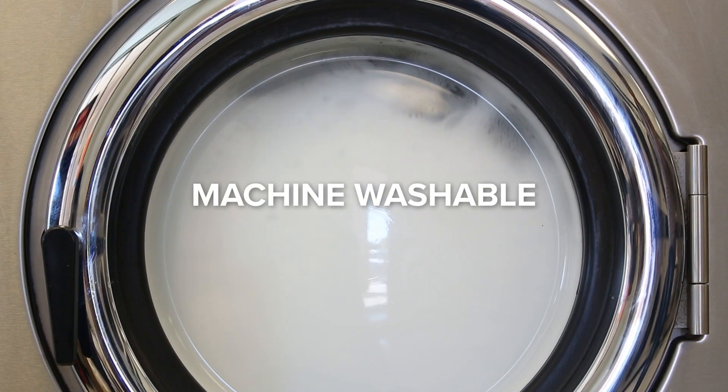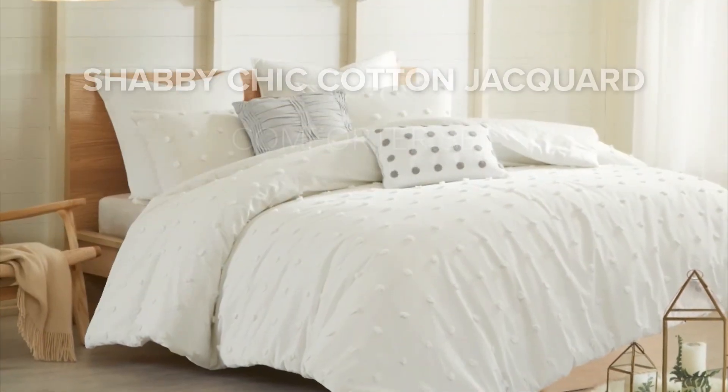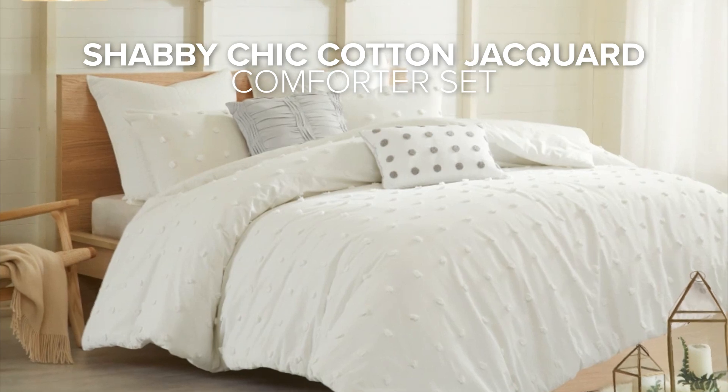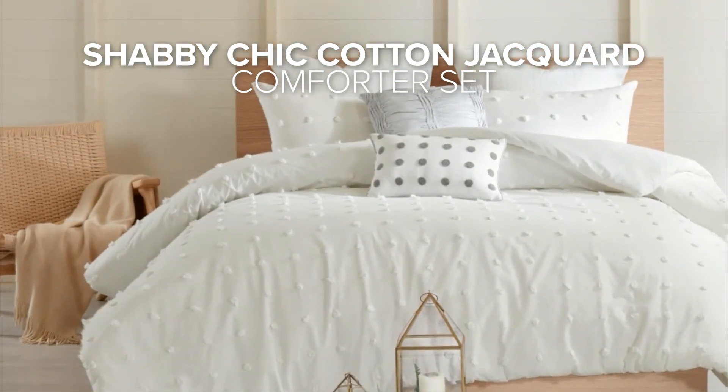For ease of maintenance, this comforter set is machine washable. Overall, this shabby chic cotton jacquard comforter set is a great choice for people looking for a charming and comfortable bedding option.